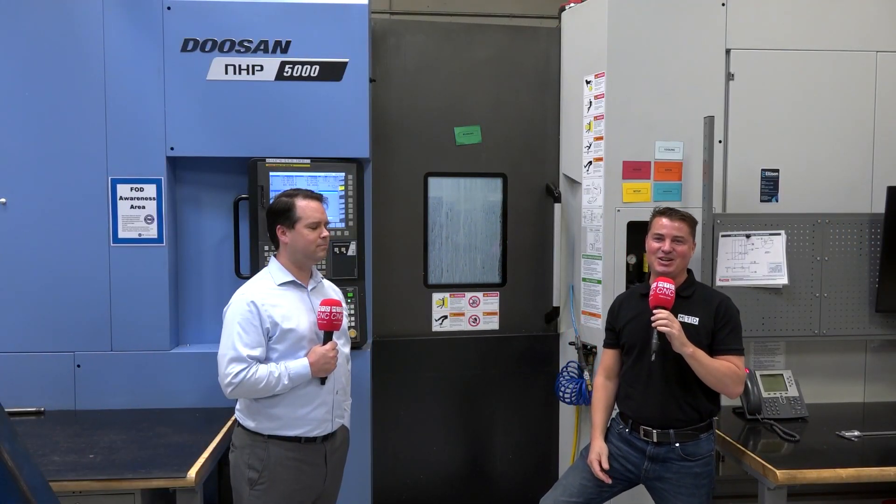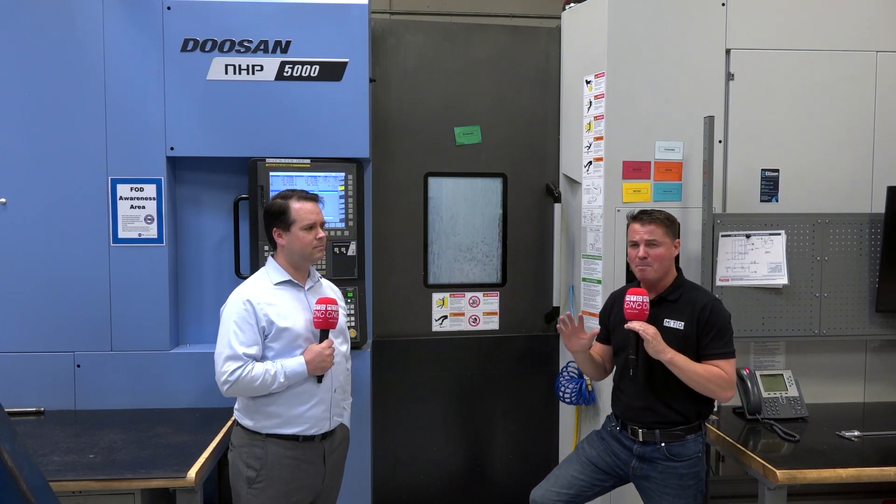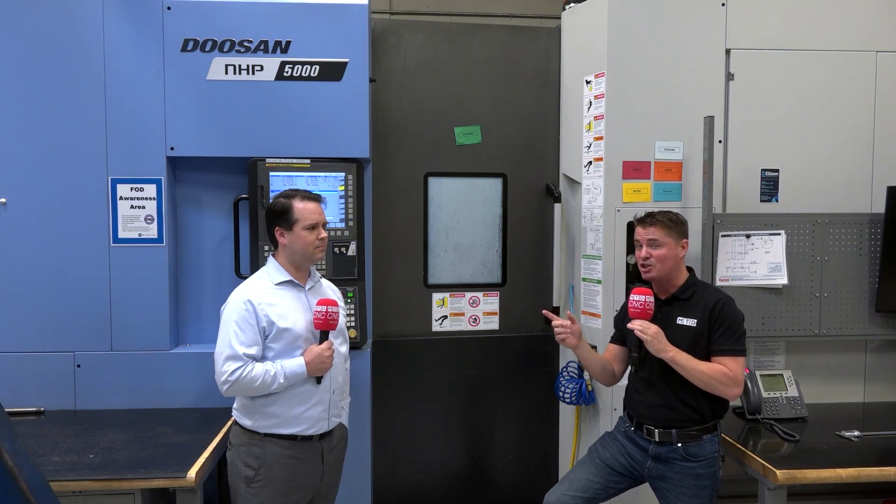Hello and welcome back to another incredible episode of MTD CNC North America. Today I'm with my buddy Rich and we're with FactoryWiz. We're in front of a Doosan and we're going to learn a little bit more about what FactoryWiz can do for you — spindle uptime, machine analytics, and so much more. Rich, thank you so much for being a part of MTD CNC.